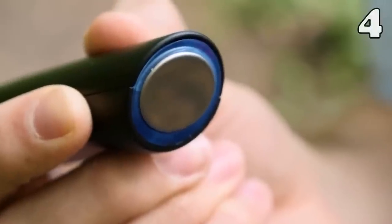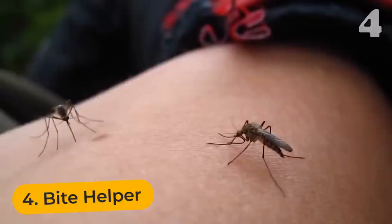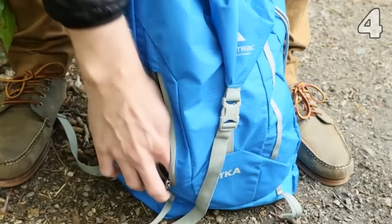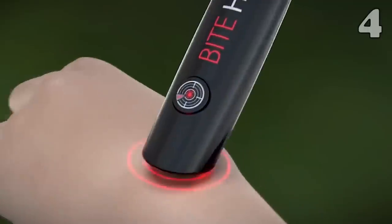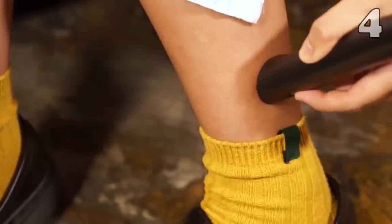If you are an outdoor lover, you must know what a big nuisance bugs are. No matter how much repellent you apply or how long your sleeves are, these annoying bugs still bite you. Prevention is better than cure, but if you need cure, this bite helper provides instant relief to itch. The best thing about this device is that it can be charged, so it is reusable.